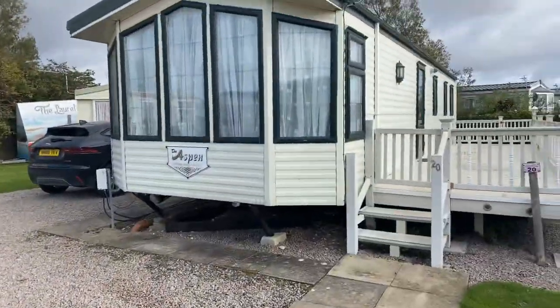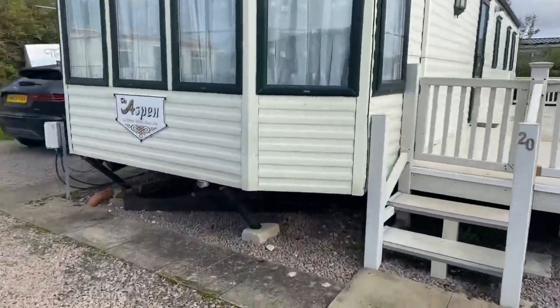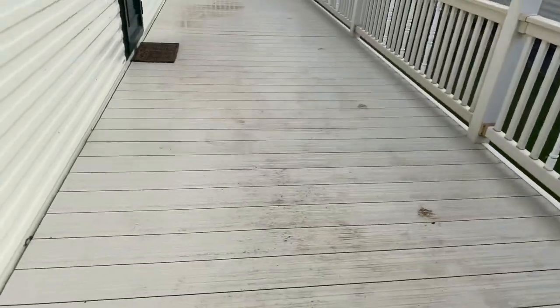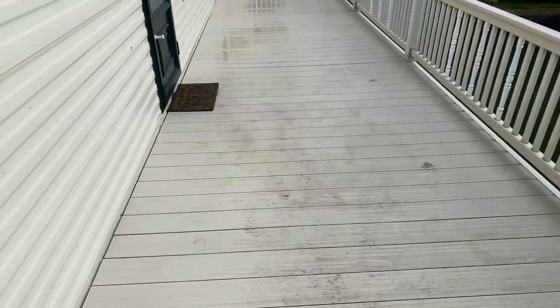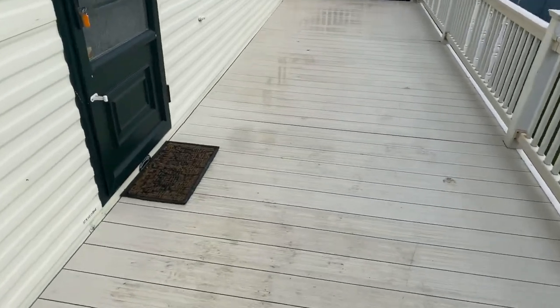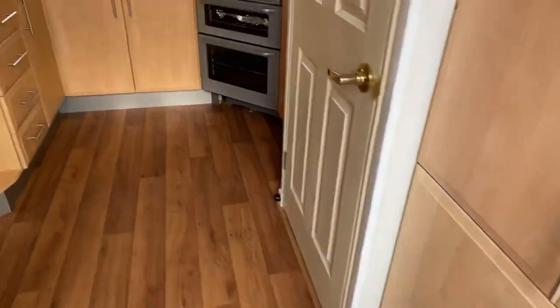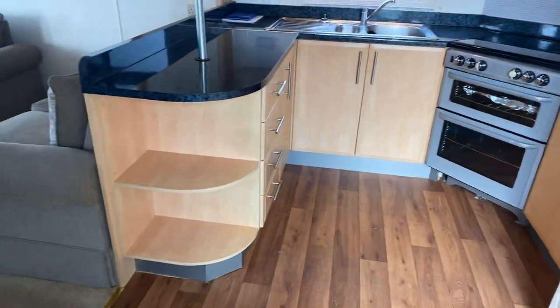Good morning, Steve here at My Leisure Home, just about to do you a quick video tour of this very sought-after holiday home. It's a three-bedroom, centrally heated and double glazed, and comes with all this decking as well. Plenty of outdoor space for you to have your rattan furniture, etc. It is the signature Willoughby Aspen and it's absolutely immaculate.